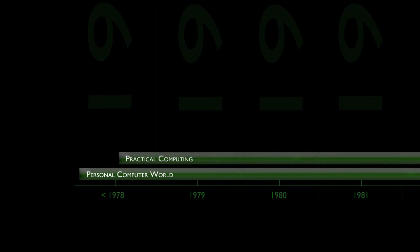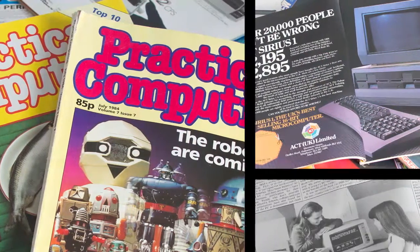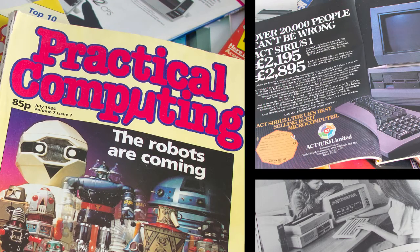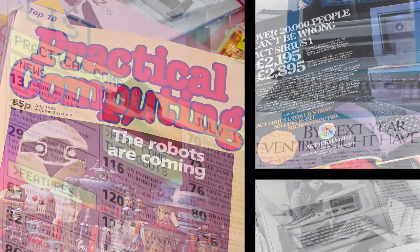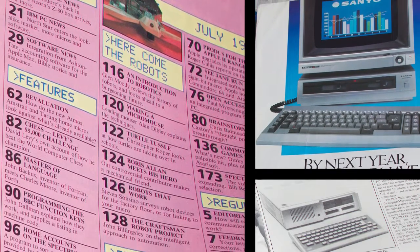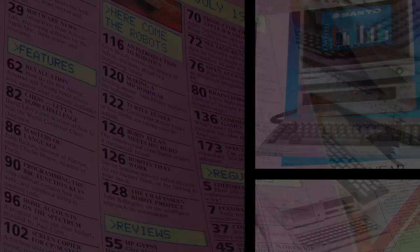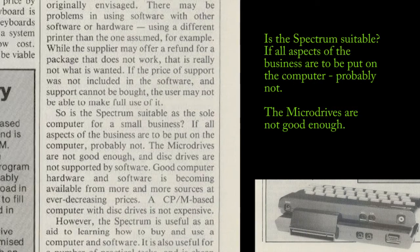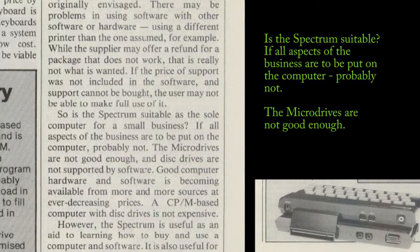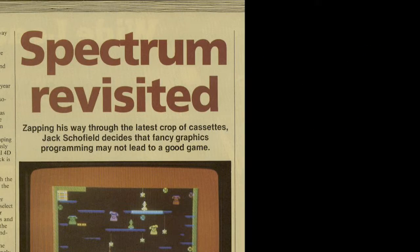Practical Computing came along six months later, in August 1978, catering for the larger, hugely expensive lumps of metal that were far outside the reach of Mr Average. These machines also didn't play games, or at least not to the extent of the soon-to-come rash of new micros. A magazine tended to look down on the smaller home computers coming into the market, and gave Sinclair's microdrive a hammering, saying: 'Is the Spectrum suitable? If all aspects of the business are to be put into the computer, probably not. The microdrives are not good enough.' They did occasionally mention the Spectrum though, with a few games reviews here and there.